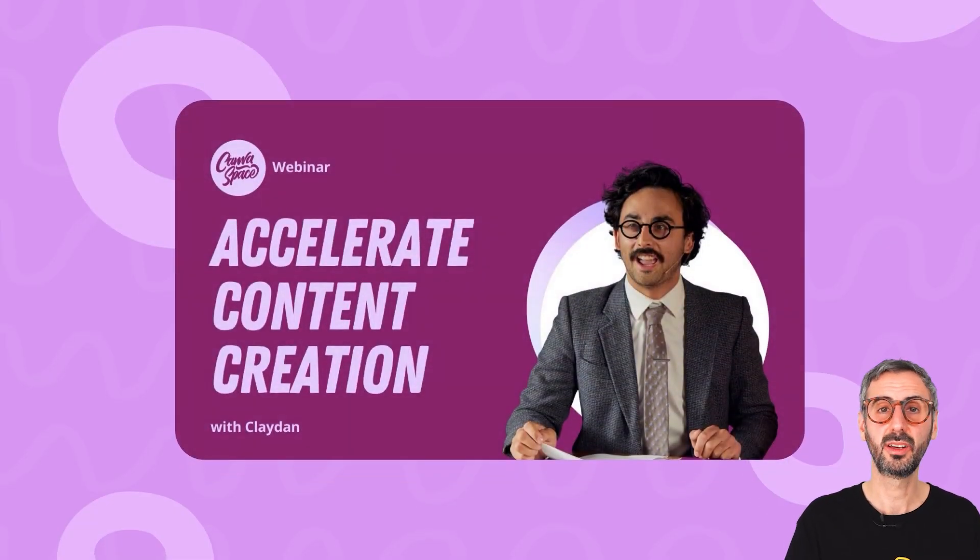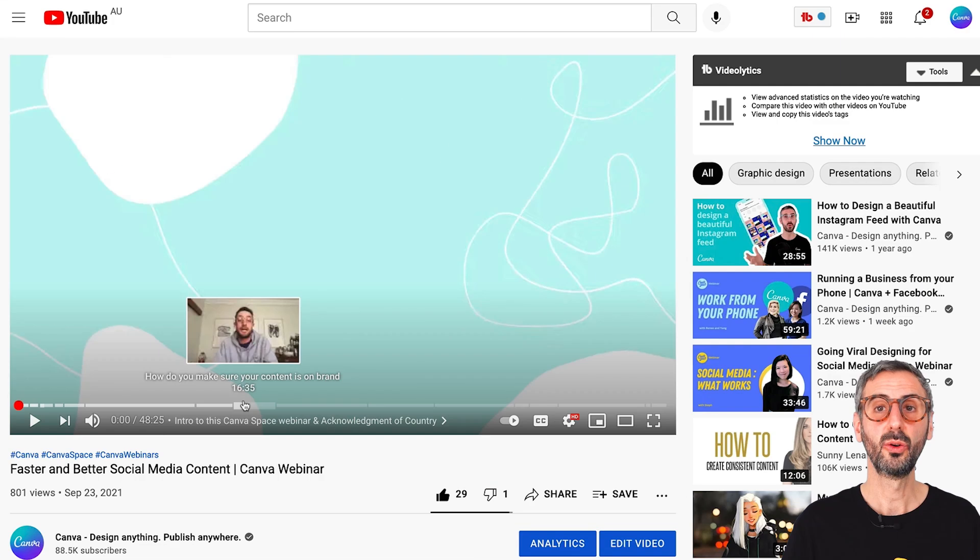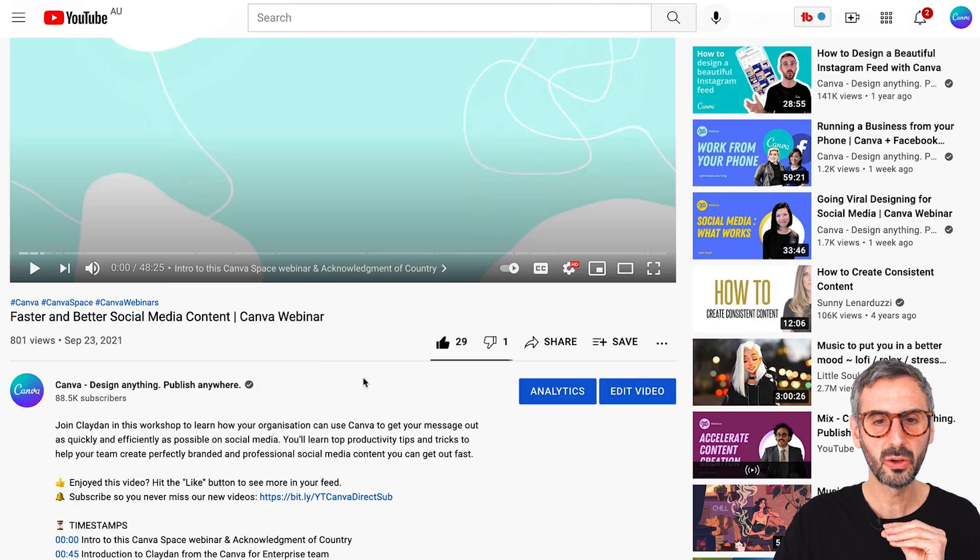I have a third Canva webinar for you that I believe you should go watch immediately. From the three of them, this is probably the one that impressed me the most, to be honest. This one is presented by my colleague Claydon, who works with the Canva for Enterprise team, and he created this webinar about accelerating content creation for social media. It's really about how you use Canva to create short-form content for social media — for Instagram, for TikTok — ephemeral content that is maybe 15 seconds long, to make an impact on social media and gain visibility.